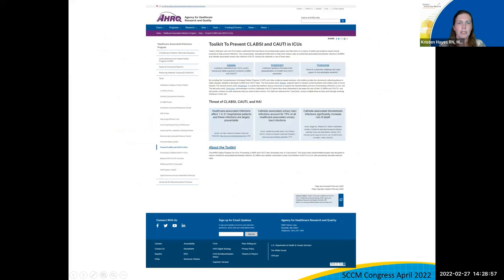One thing that makes this toolkit unique is that users can access materials based on their needs. There are three main access points — Assess, Implement, and Overcome. The Assess section is where users can start their journey to lower infections, look at their current ICU's clinical and safety practices related to CLABSI and CAUTI prevention, identify what's working, what's not, and pinpoint opportunities for improvement.